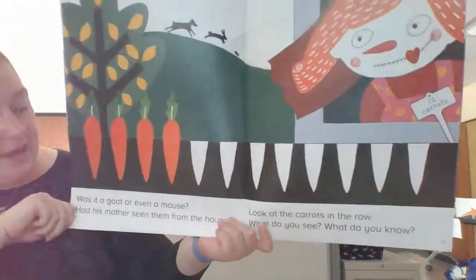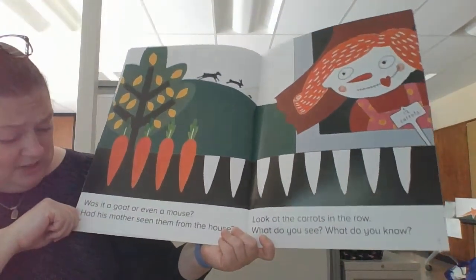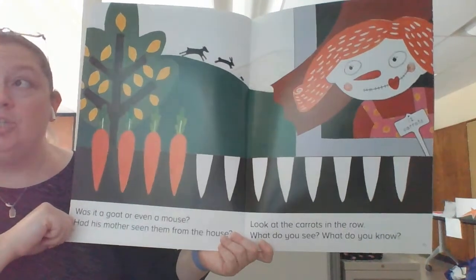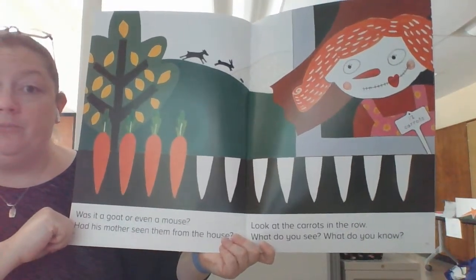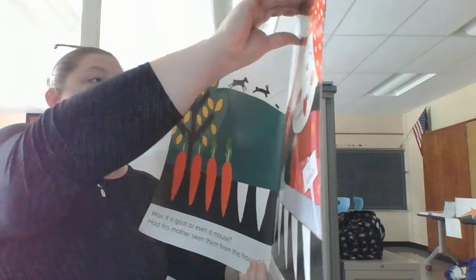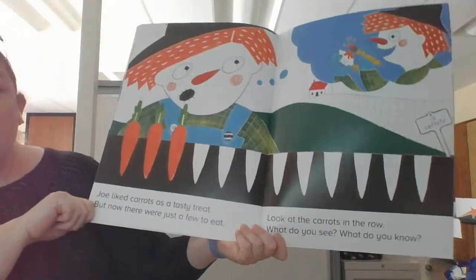Welcome back. Was it a goat or even a mouse? Had his mother seen them from the house? Look at the carrots in the row. What do you see? What do you know? Remember, press pause and solve the problem. Welcome back.